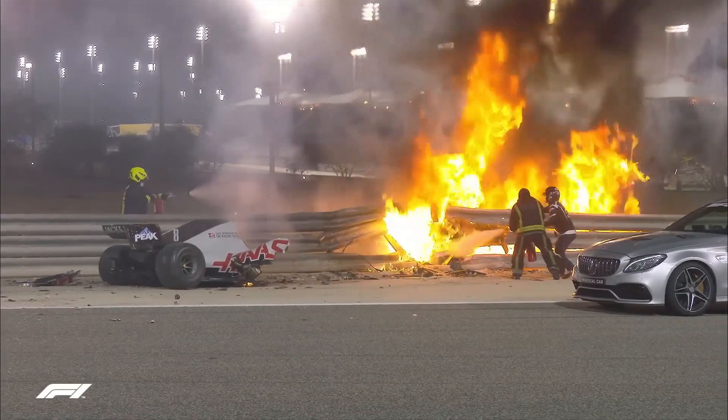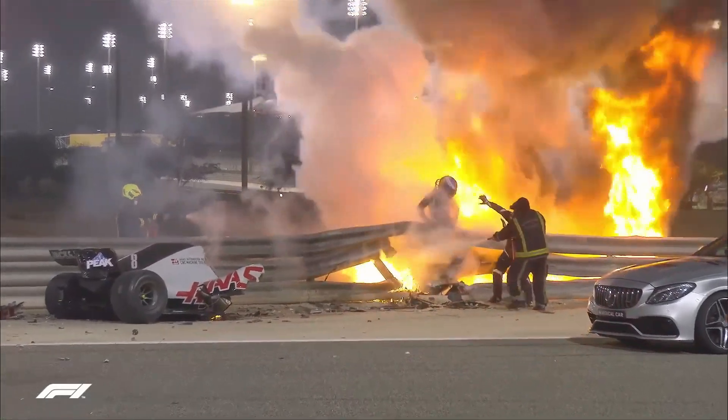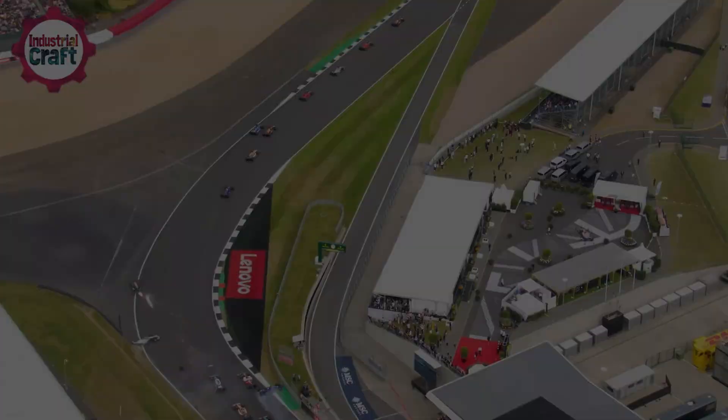Romain went with the front of the chassis underneath the barriers. The halo saved his life.